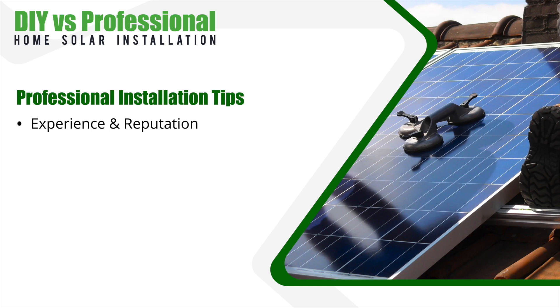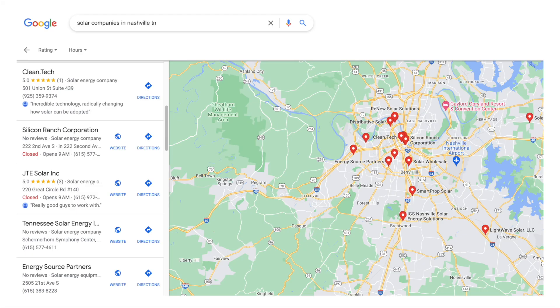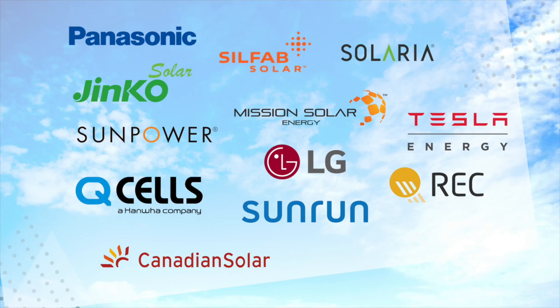If you're thinking about a professional installation, here are some tips you should know when choosing a company to work with. Look for a company with extensive experience in designing and installing solar energy systems — check their credentials, how long they've been in business, and their reviews and ratings from previous customers. Ensure that the solar panels, inverters, and other components used by the company are high quality and meet industry standards. Choose a company that uses equipment from reputable manufacturers with a proven track record of reliability and durability — you don't want to be stuck with equipment from a company that may go out of business before your warranty is over.